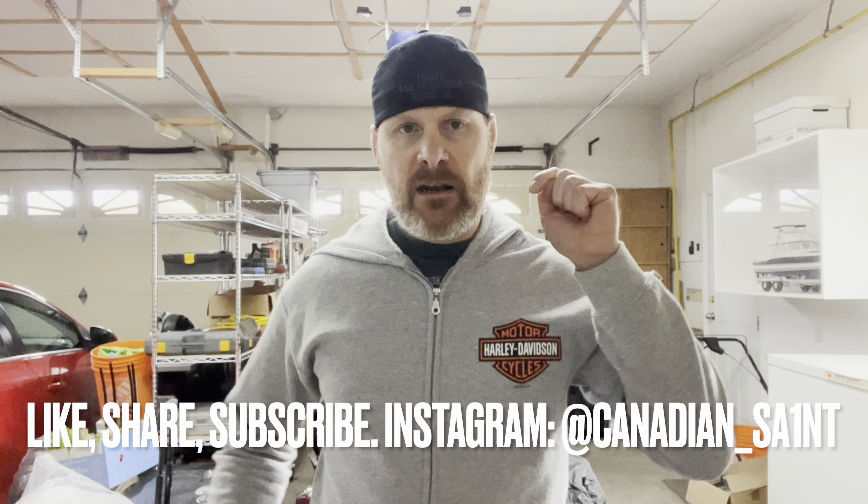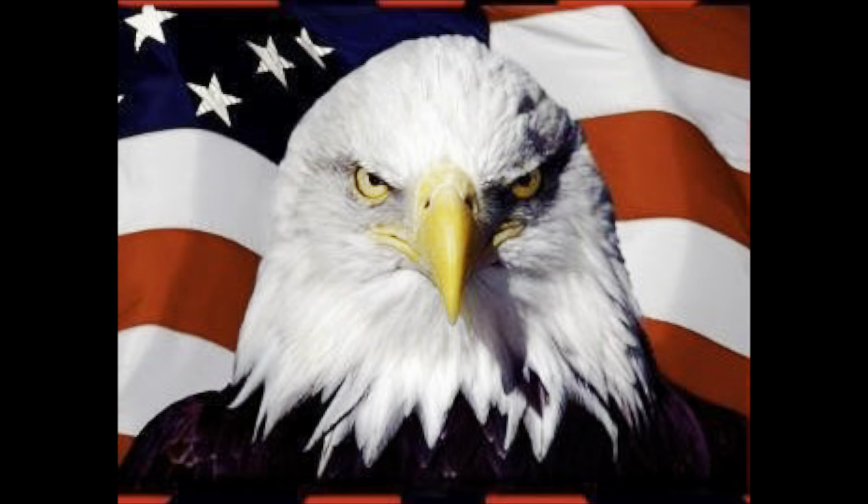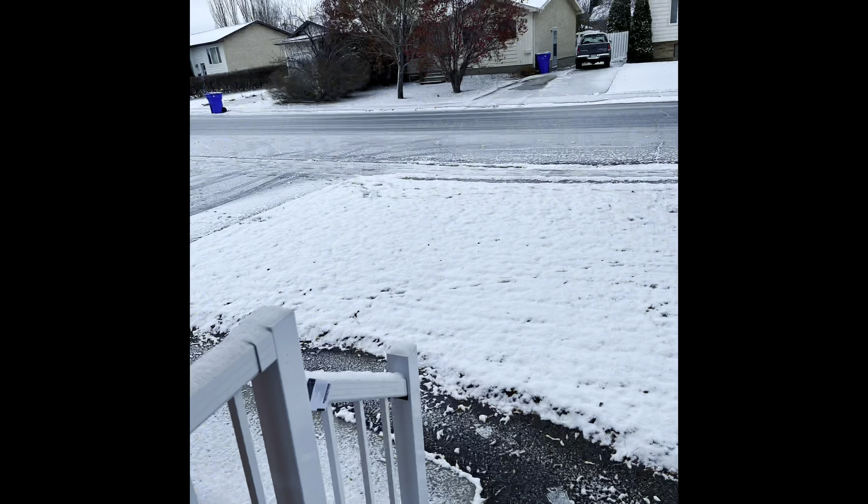Good day ladies and gentlemen, welcome back to the channel. I'm filming this video on November 6th — for my US viewers, which are most of my channel, it's a very significant day having just finished the presidential election. Here it's significant because we got our first snow of the season — many more to come I'm sure. And for me, I got a viewer bike sent in, which we haven't had in a while.